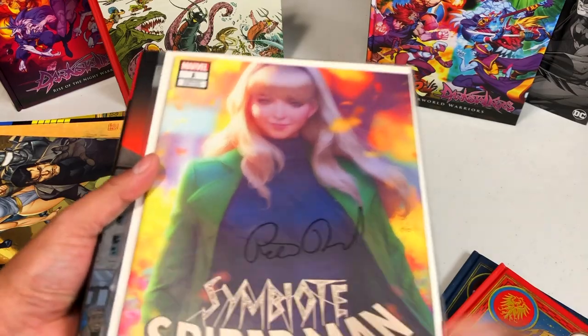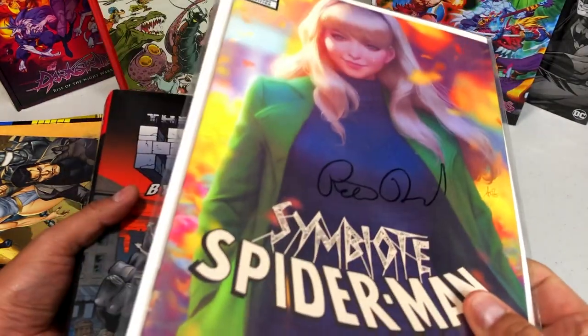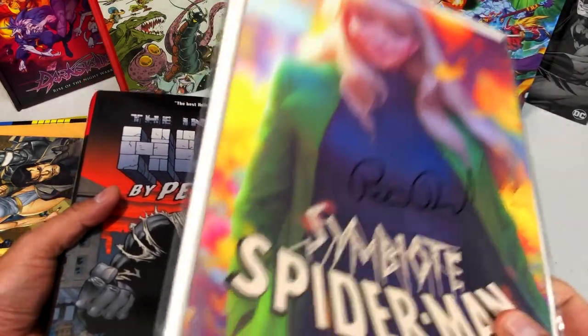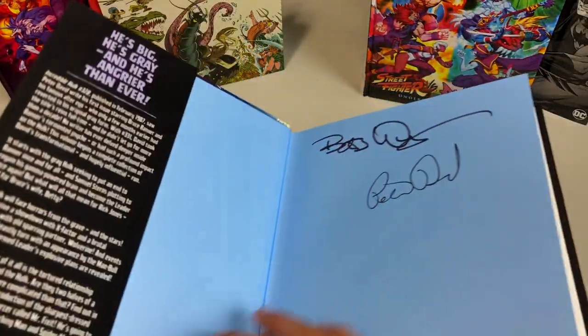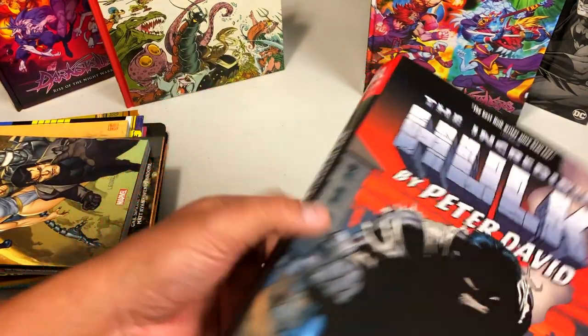Last month I did an interview with Peter David. He was at a small convention, and I got him to sign the Symbiote Spider-Man number one that I bought from him at his booth. Both Bob Wiacek and Peter David signed the Incredible Hulk Omnibus volume one.